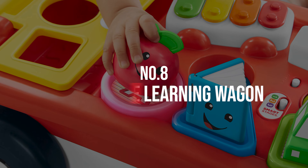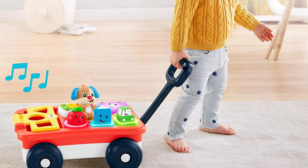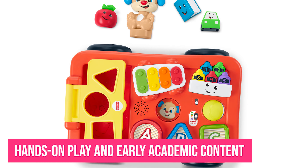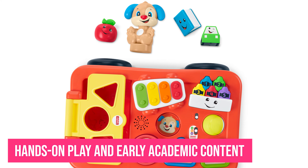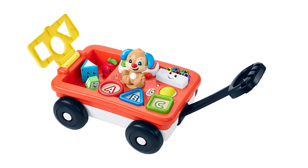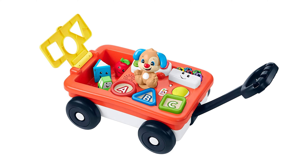Number 8: Fisher-Price Learning Wagon. Toddlers love to move and go, and the Laugh and Learn Wagon allows them to pull the fun along. Loaded with hands-on play and early academic content, the wagon features introduction to the alphabets, colors, counting, shapes, and Spanish words. Toddlers can press each object to hear its name and number in English and Spanish.